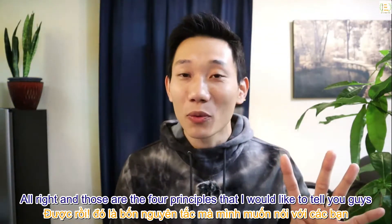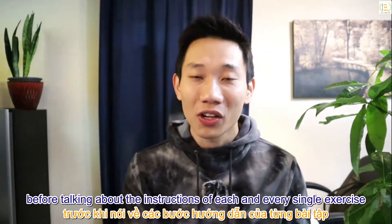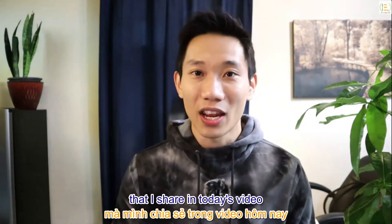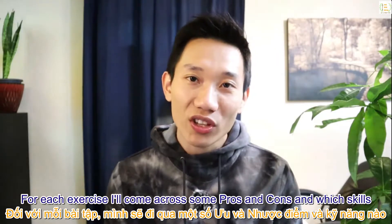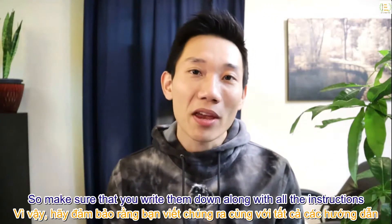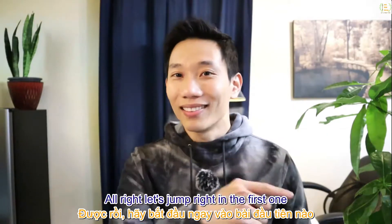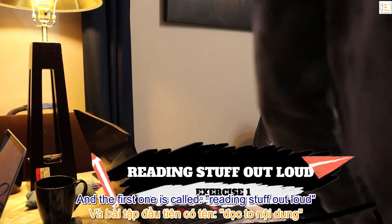Those are the four principles I'd like to share before talking about the instructions for each exercise. For each exercise I'll cover pros and cons and which skills you can improve with it, so make sure you write them down along with all the instructions in your notebook. Let's jump right in — the first exercise is called reading out loud.